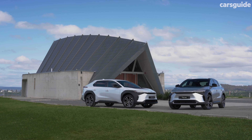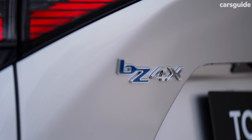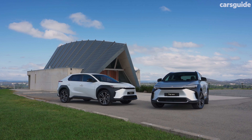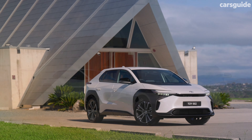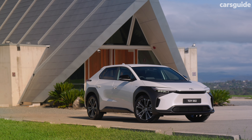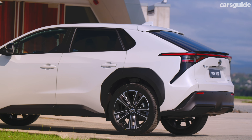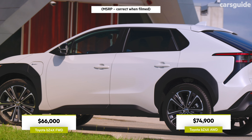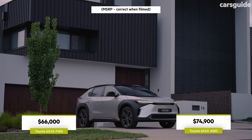It's a bit of a price shock for the Toyota, with the brand's local executives having spent months warning us that the BZ4X wouldn't be cheap. So starting at just $600 more than the entry-level Tesla Model Y is actually a fair bit cheaper than most of us were expecting. The front-wheel drive BZ4X opens proceedings priced from $66,000, but also available is a twin-motor all-wheel drive variant priced from $74,900.